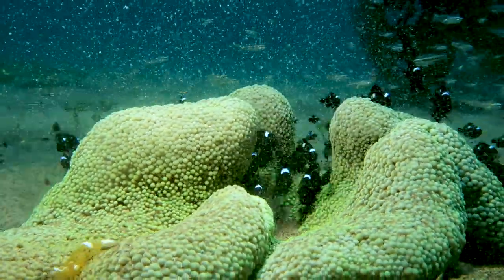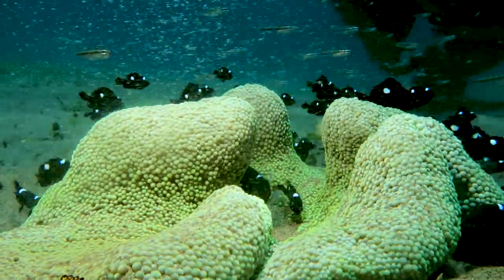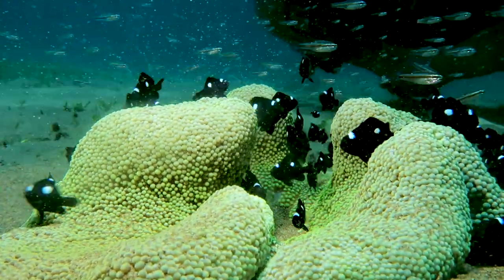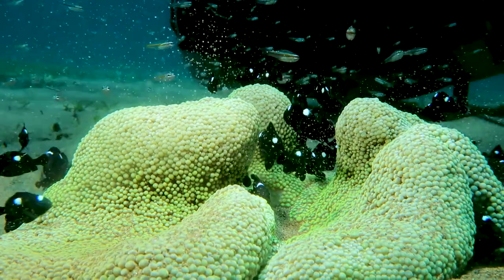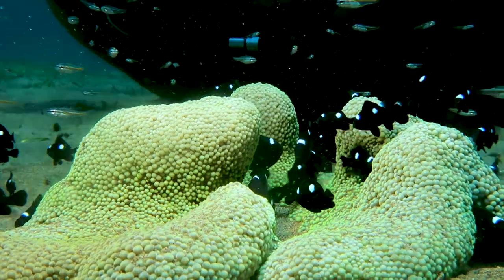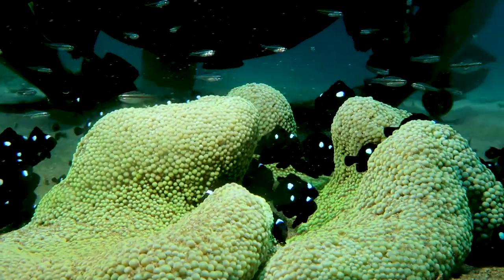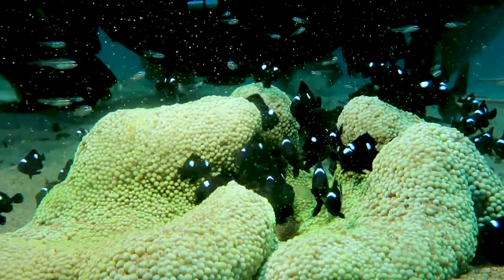The second thing you might notice is that this little tiny anemone is super crowded with these domino damselfish. I'm always amazed how so many damsels can live on one anemone. This is me getting up close, trying to get a closer view of the damsels while my tripod holds my camera up. And to be honest, this surge affects me more than the damsels.